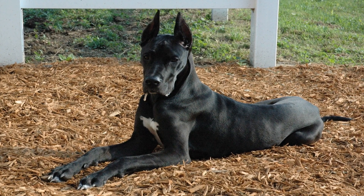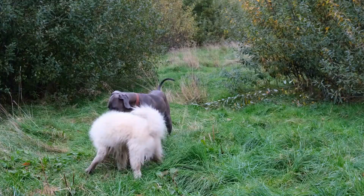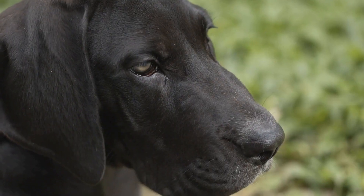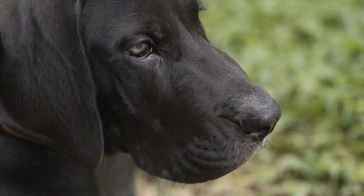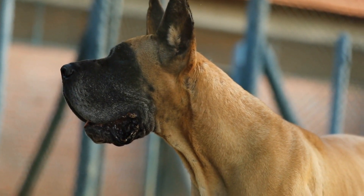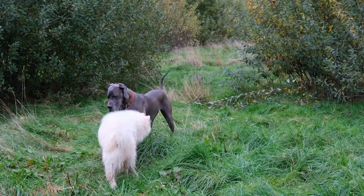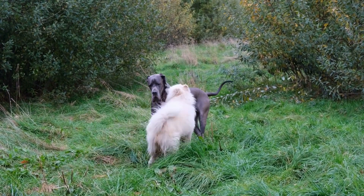It is important to note that indoor potty training methods should be seen as a temporary solution. Great Danes are a large breed and require ample outdoor exercise and stimulation. As they grow, it becomes increasingly important to transition them to outdoor potty training. This can be done gradually by moving the indoor grass patch or pee pad closer to the door and eventually relocating it outside. By slowly transitioning them, you can help them make the connection between outdoor potty areas and going to the bathroom.